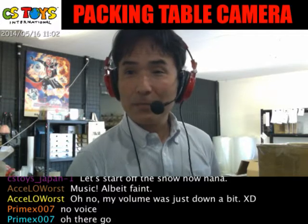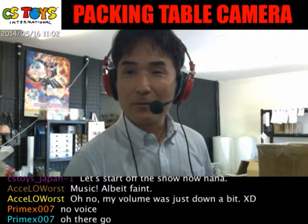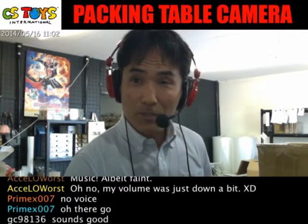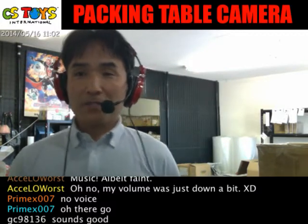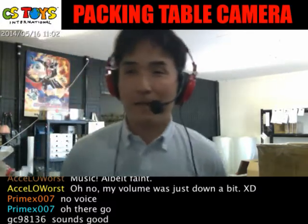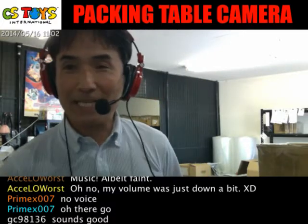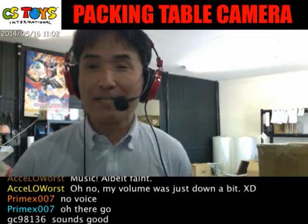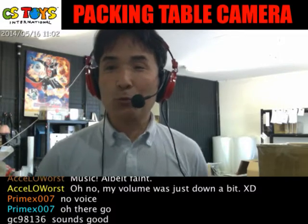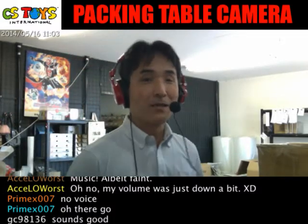I can see PrimeX007 as the moderator again today - thank you very much. We have Axel Orwurst, Art First 1985, Aoi Sakana-san, GC98136, Kamen Rider Double, Ojama King EX, Red GX Henshin, and Squirrel Rural as a guest - four people total. Thank you very much.